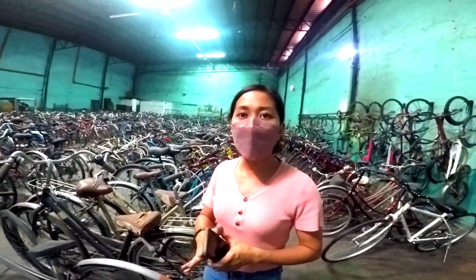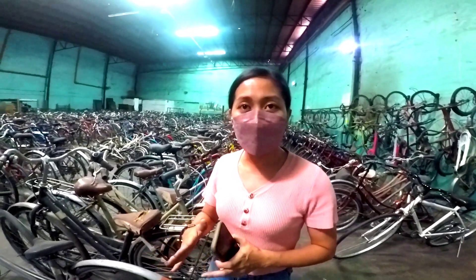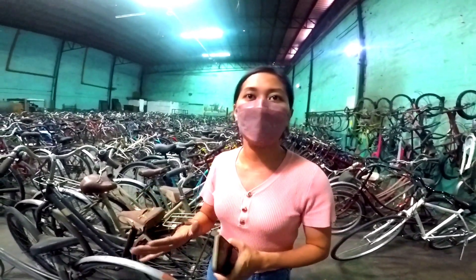If ever Ma'am, pag maramihan talaga Ma'am range, halimbawa 10 piraso Ma'am, may tawad ito Ma'am? Negotiable pa. Pag halimbawa maramihan na 10 piraso, may tawad pa. May tawad.